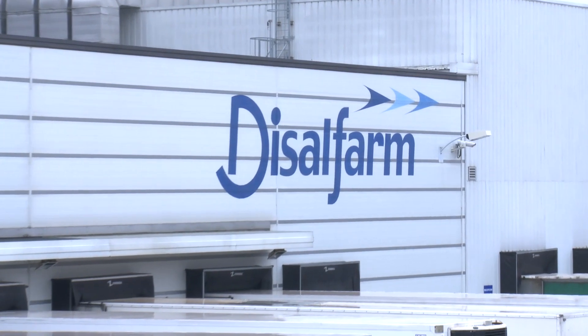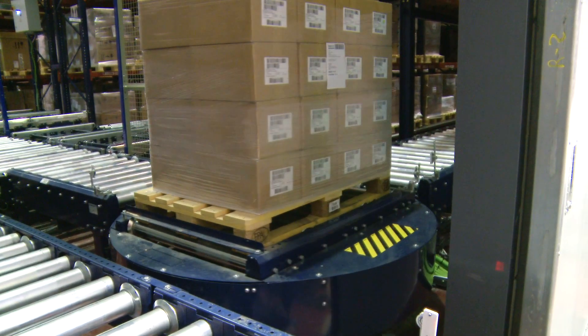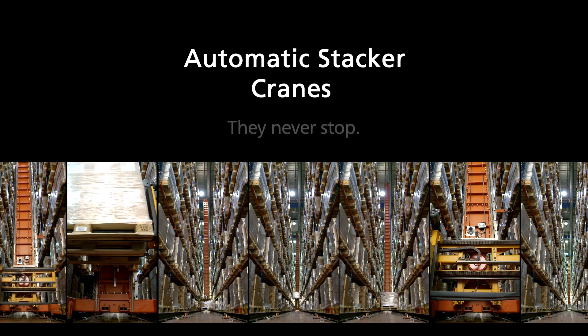Has Disselfarm achieved its ultimate goal? No, definitely not. We have always believed that the end of a project or challenge leads to yet another one. Disselfarm is always on the move, and that is the cornerstone of its amazing success. Never stop.